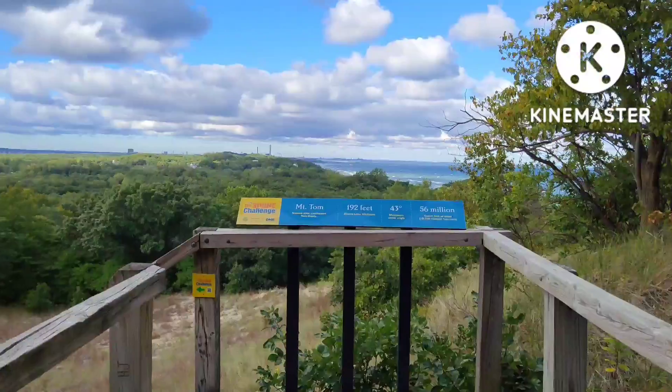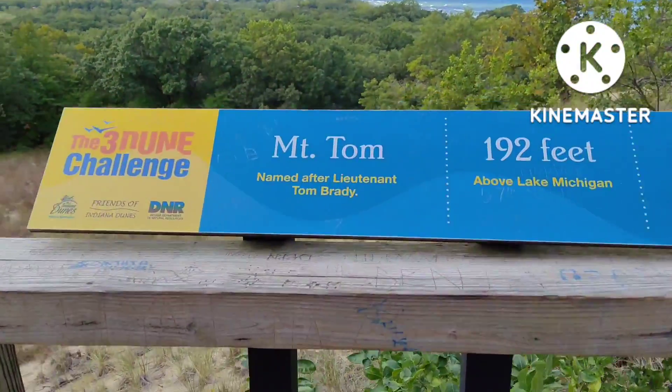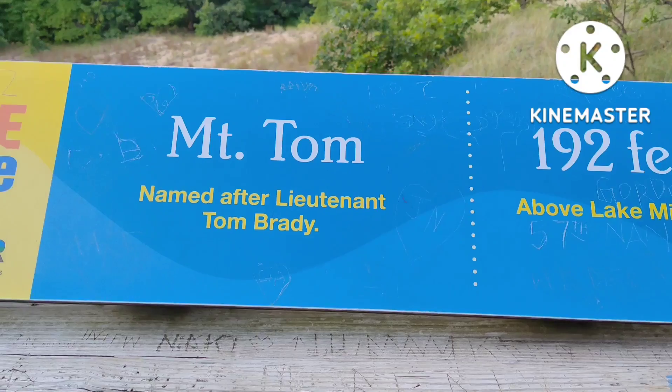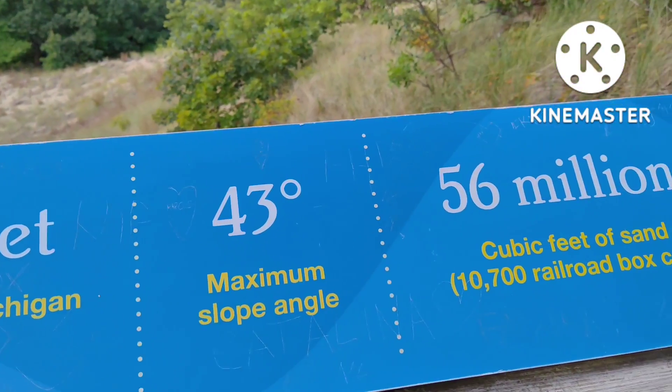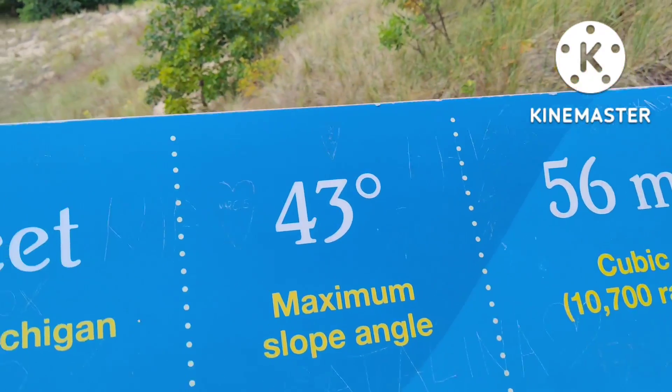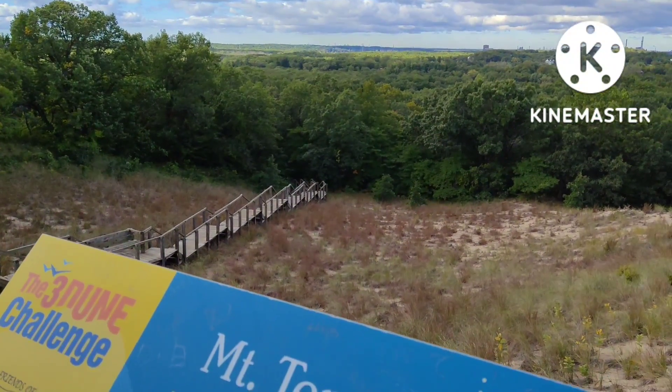You can see Chicago and Gary — not the football player. There's 105 steps coming up, and I believe that takes you back down and around to the campground.